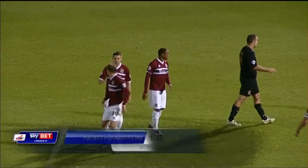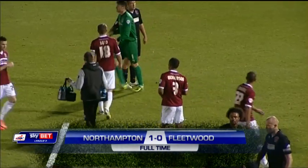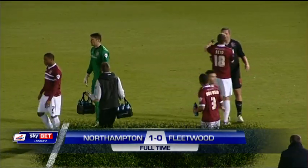It's all over here. In stoppage time, Northampton have won it, and they've won it by a single goal to nil.